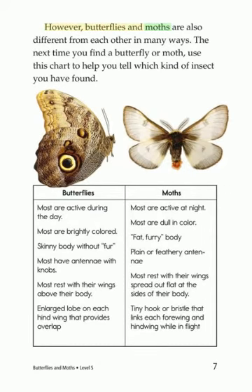However, butterflies and moths are also different from each other in many ways. The next time you find a butterfly or moth, use this chart to help you tell which kind of insect you have found. Most rest with their wings spread out flat at the sides of their body. There is an enlarged lobe on each hind wing that provides overlap, and a tiny hook or bristle that links each forewing and hind wing while in flight.